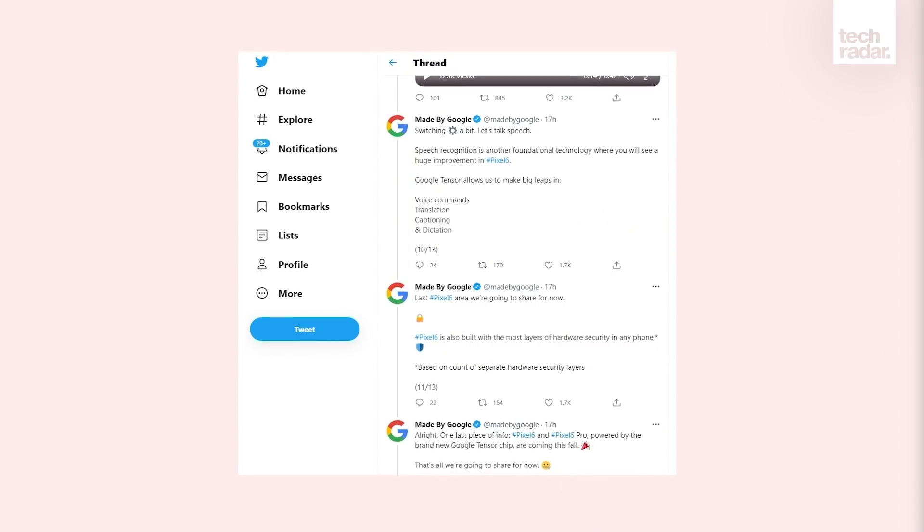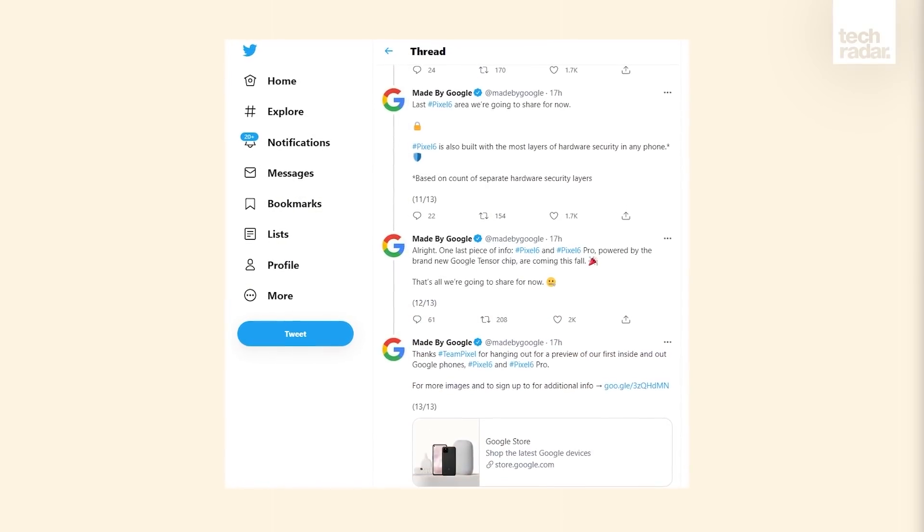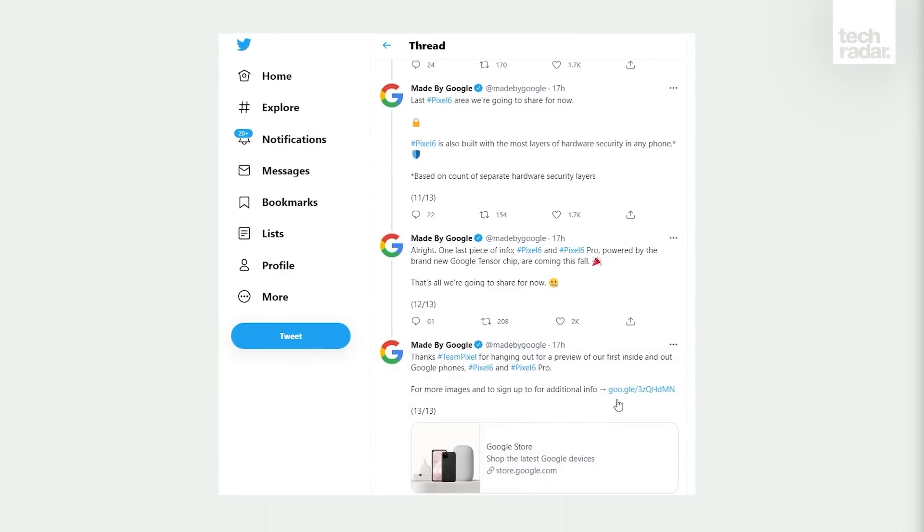We don't have too much in the way of specs or pricing right now, but it looks like we won't have to wait too long for that information, or indeed the phones themselves. As while the exact release date is still unknown, Google has confirmed it will launch the new phones in fall of 2021, in the US.